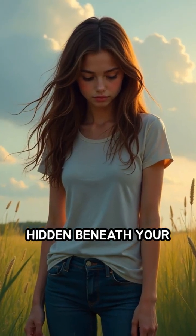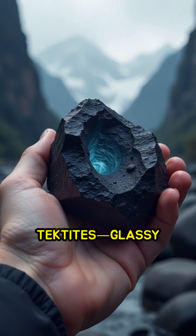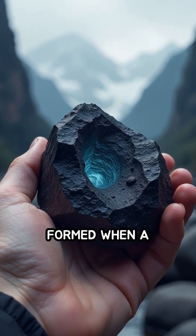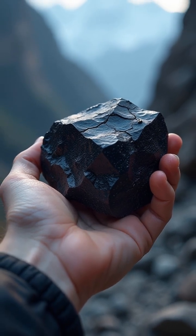What if I told you that hidden beneath your feet could be fragments of glass forged by cosmic collisions? Meet tektites — glassy marvels formed when a meteorite slams into Earth with unimaginable force.